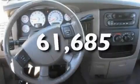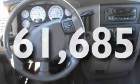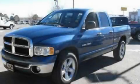Additional features include a bed liner, an anti-lock braking system, and an auto-dimming rearview mirror. This vehicle has fewer than 62,000 miles on the odometer. This vehicle is sure to sell fast — call and arrange your test drive today.